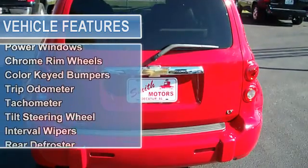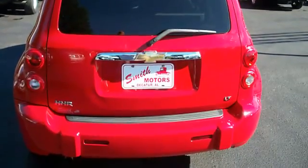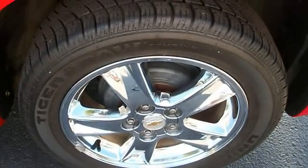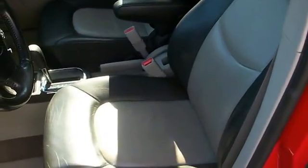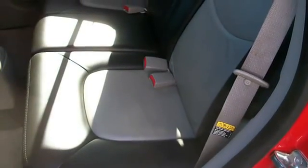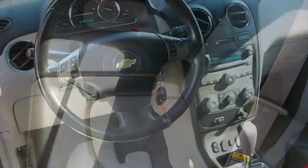Dual sport mirrors, driver side remote mirror, reclining seats, leather upholstery, keyless entry, power steering, power brakes, power door locks, power windows, chrome wheels, color key bumpers, trip odometer, tachometer, tilt steering wheel, interval wipers, rear defroster.